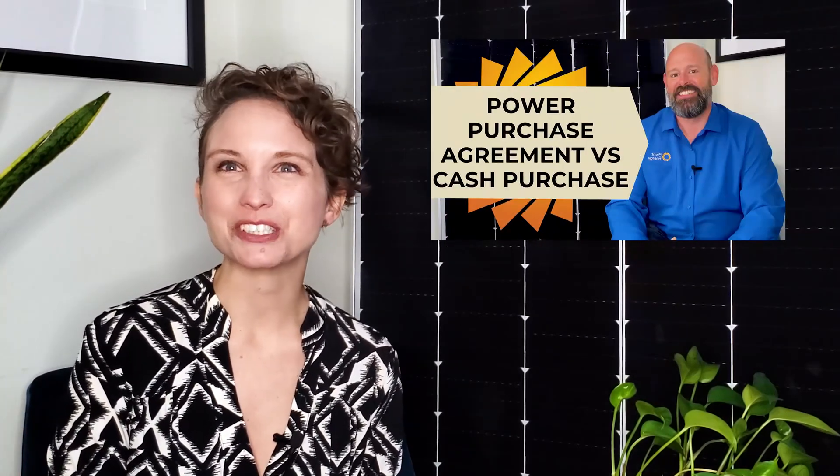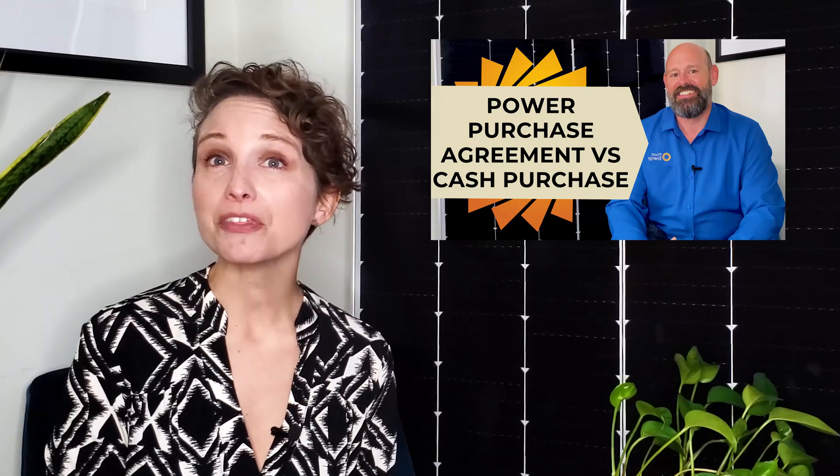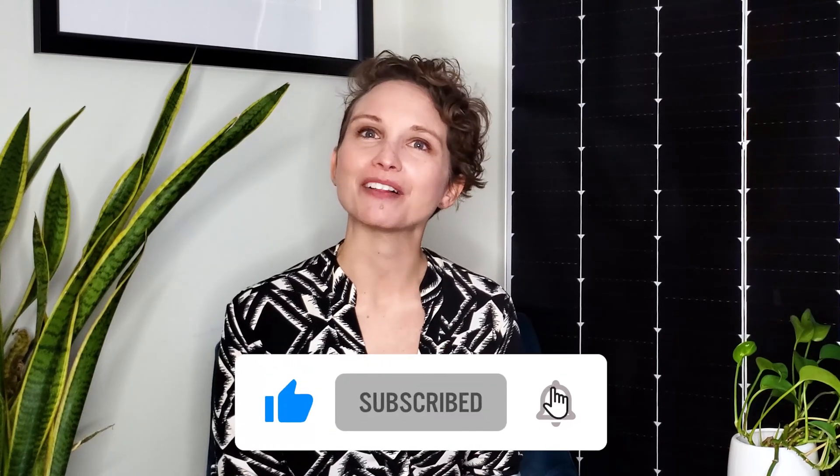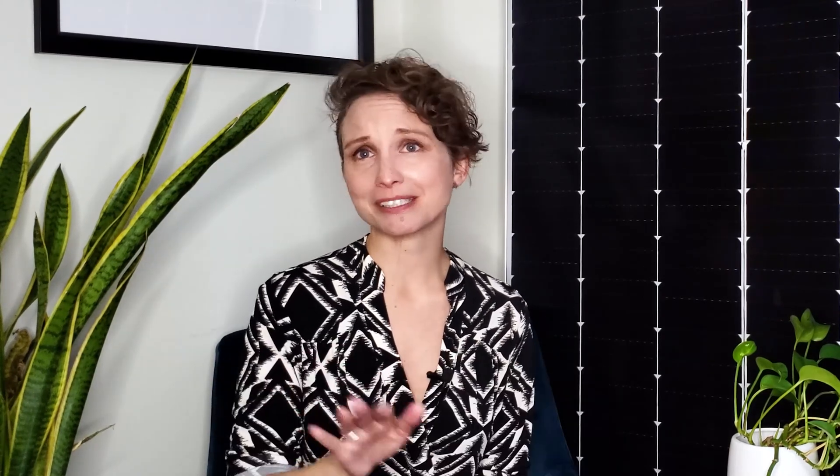We have many more in-depth videos on this channel about PPAs, including PPAs Explained and PPAs vs. Cash Purchases, both linked in the description. We regularly post helpful, informative videos about all things commercial and community solar, so be sure to like this video, subscribe, and hit the bell so you never miss an upload.